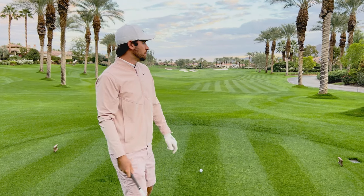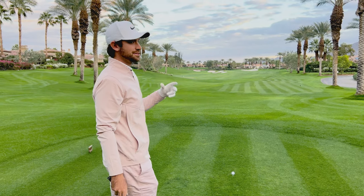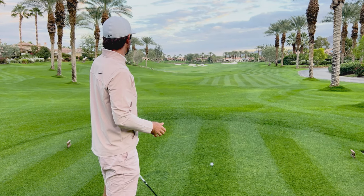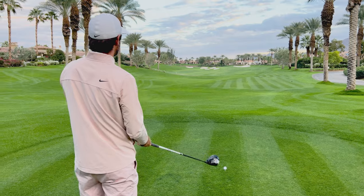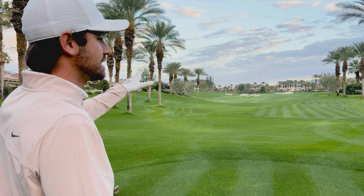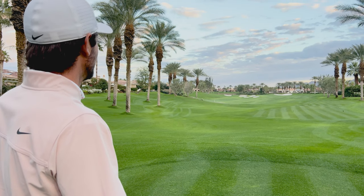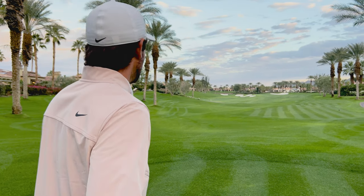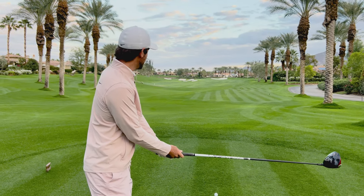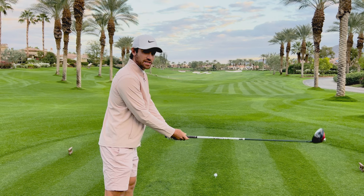Back to even par. A couple of holes to go in this challenge. Straightaway par five — there's some bunkers on the left, but other than that pretty open. I can't go in those bunkers; those bunkers automatically mean hitting a 60-degree out. So I'm just going to launch it — try and hit it hard at those bunkers with my normal little fade, and it should give us a good chance to get it in the green.